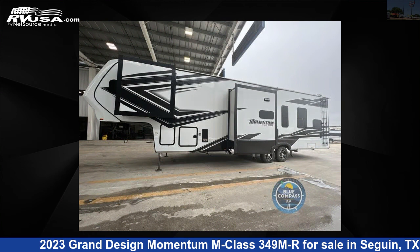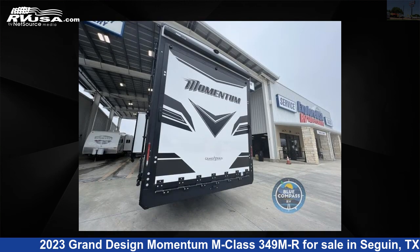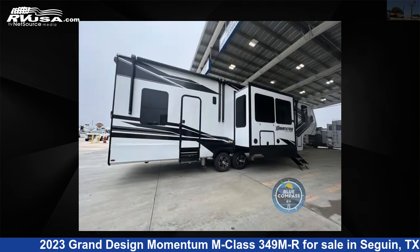This new Grand Design is 38 feet 0 inches in length and features three slideouts, sleeps five, and 155 gallons freshwater capacity.